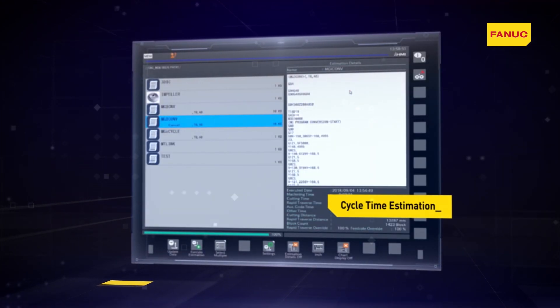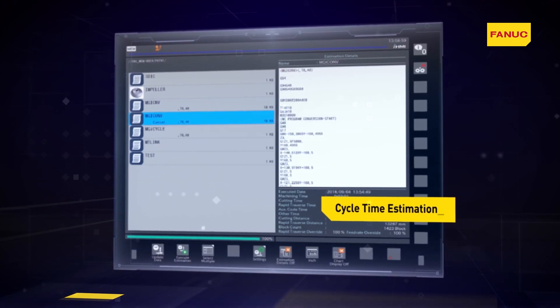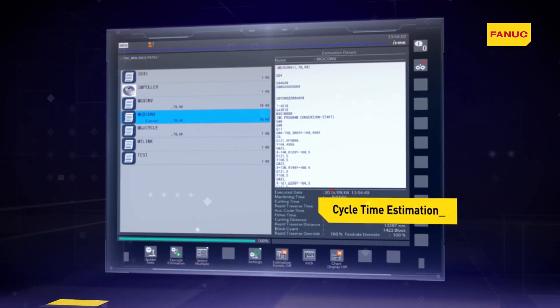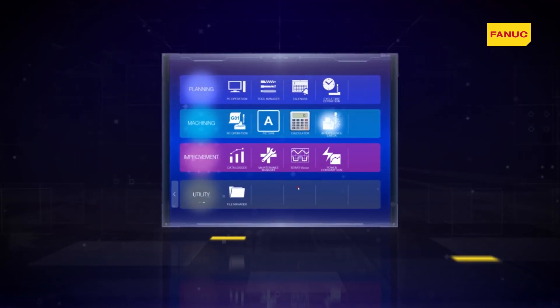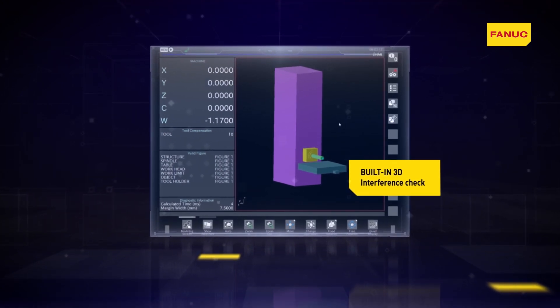The Cycle Time Estimate function processes real machine data such as speed and acceleration, enabling an accurate estimate of the machining times. With the built-in 3D interference check, it is possible to monitor the machine axes in real time in order to prevent any collisions.